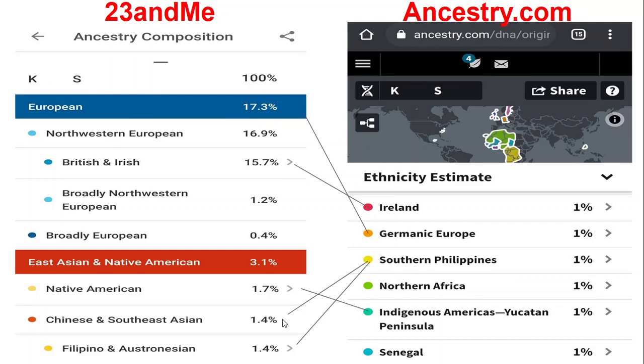Southern Philippines on Ancestry connects to Chinese and Southeast Asian at 1.7% and Filipino/Austronesian at 1.4% on 23andMe. Like I said it seems confusing — I'm just one person, so I don't understand why the percentages differ the way they do. I still feel like the test percentages are just off; I feel like they should be a little closer.